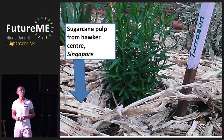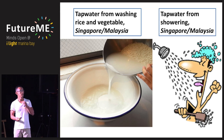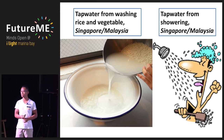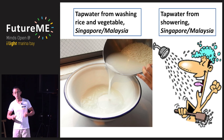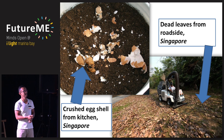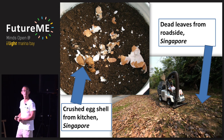Sugarcane pulp is harvested from the hawker centre — after they squeeze the sugarcane juice, the pulp is actually very nutritious, full of fiber, good for covering and protecting the soil and retaining moisture. Tap water taken after washing rice or vegetables is used for watering. You can even shower standing in a basin — the dead skin on your body is nutritious for plants. Vegetable waste and crushed eggshells from the kitchen are also used, all from Singapore.